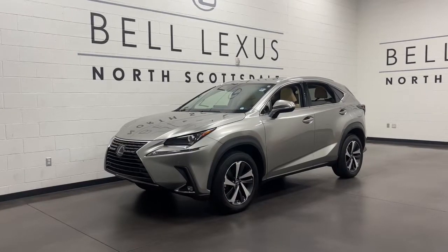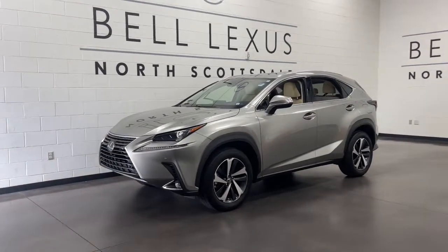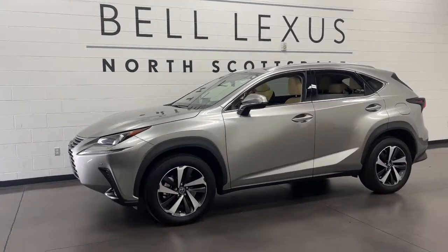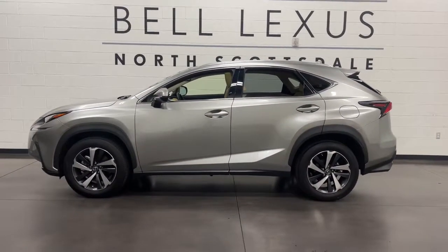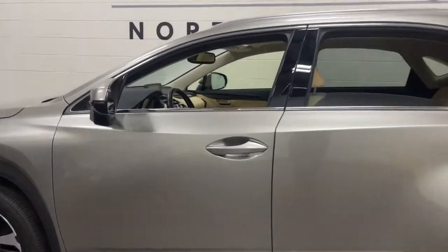Hop into the 2021 Lexus NX. This vehicle is an outstanding buy with fewer than 15,000 miles on the odometer. Enjoy each journey to the fullest in this upscale NX.